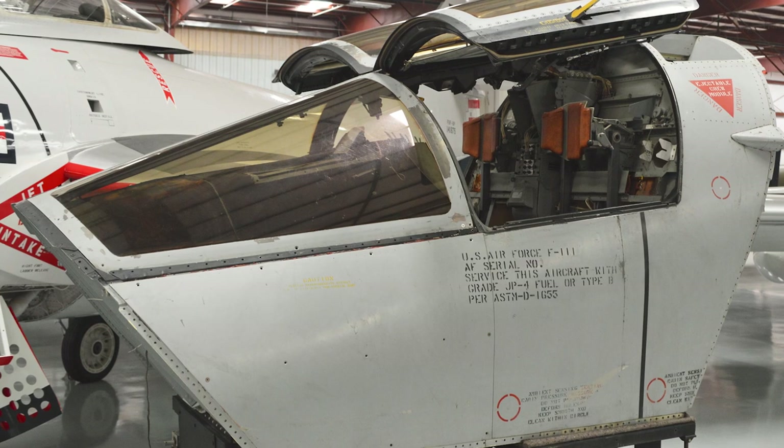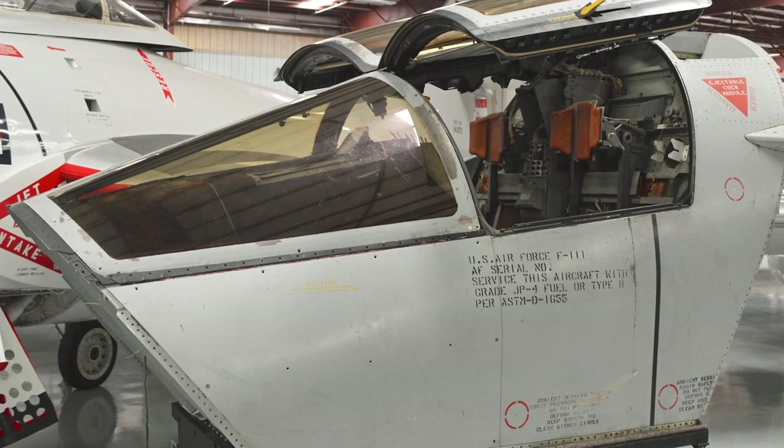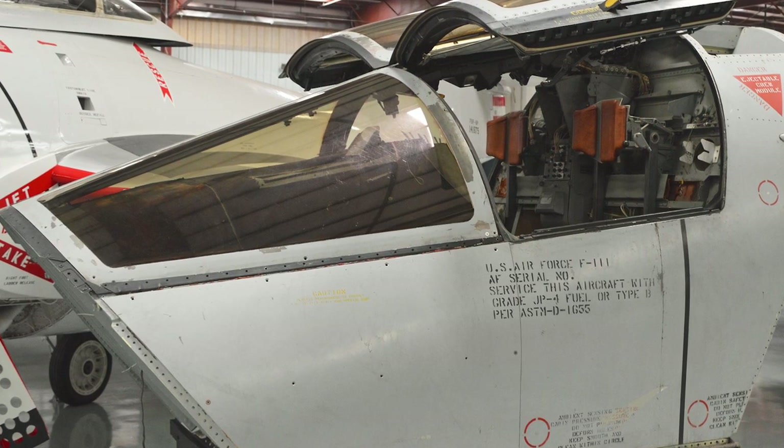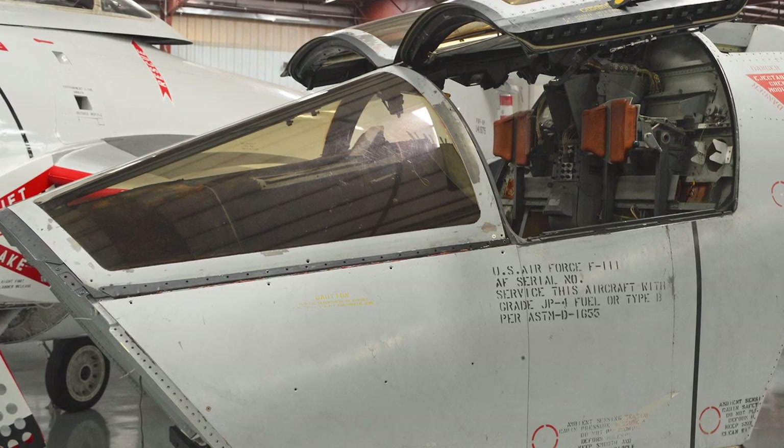Another innovation was the F-111's escape capsule. In the event of an emergency, the entire cockpit could be jettisoned as a single unit, protecting the crew during ejection at high speeds or low altitudes.